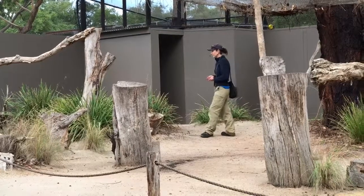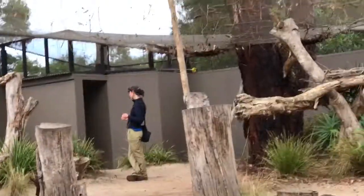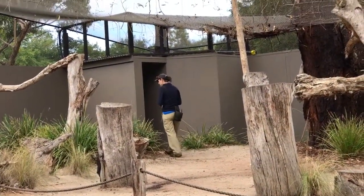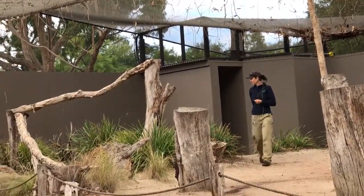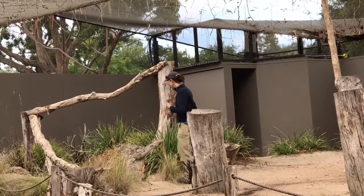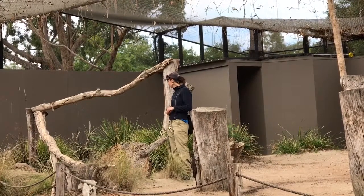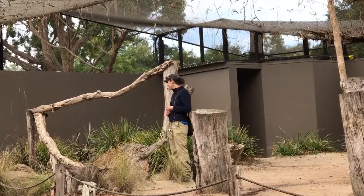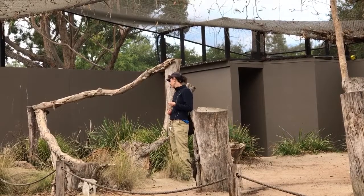Their favourite food are things like rats and mice — they love rodents. But they'll also eat things like lizards, insects, and snakes. The reason why they have that nice short tail is to enable them to pounce really well. They wouldn't want a really long tail because they'd be making lots of noise rushing up against all the bushes and giving away their location when they were hunting.